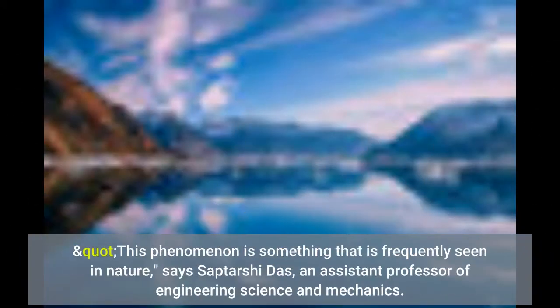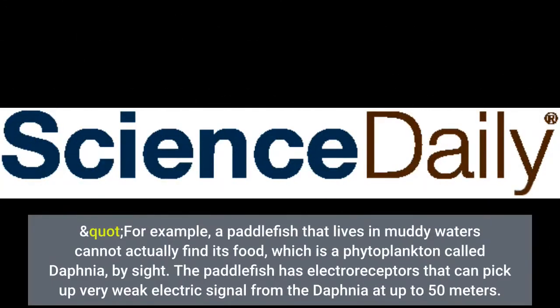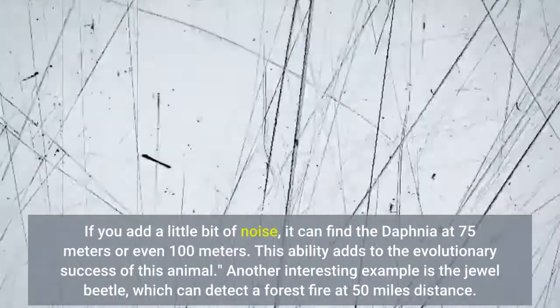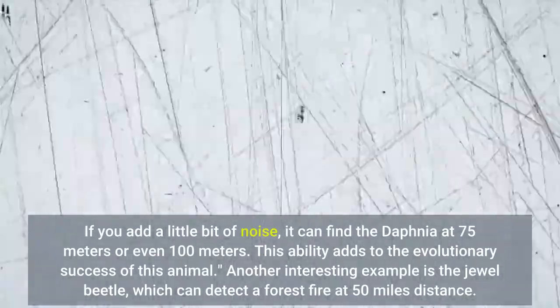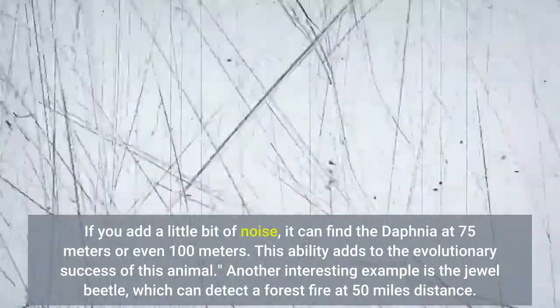This phenomenon is something that is frequently seen in nature, says Saptashi Das, an assistant professor of engineering science and mechanics. For example, a paddlefish that lives in muddy waters cannot actually find its food, which is a phytoplankton called daphnia, by sight. The paddlefish has electroreceptors that can pick up very weak electric signals from the daphnia at up to 50 meters. If you add a little bit of noise, it can find the daphnia at 75 meters or even 100 meters. This ability adds to the evolutionary success of this animal.